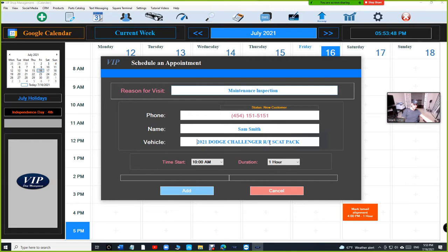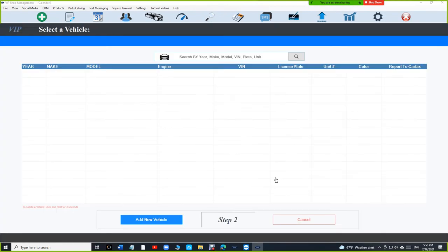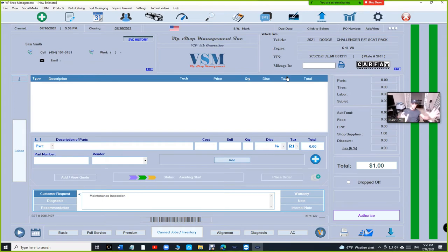Once you click 'Add Appointment' and go back to that customer — Sam Smith — VIP added the new customer and the new vehicle automatically. This is another really important feature. VIP will handle this automatically: check if the customer exists, check if the vehicle exists, and if they don't, add them. This only happens if there's a license plate, meaning there's a VIN number — VIP won't just add a customer without that.